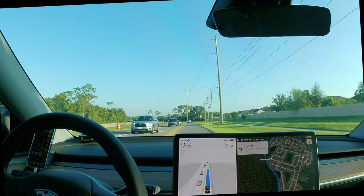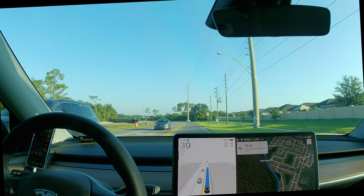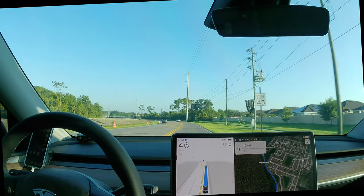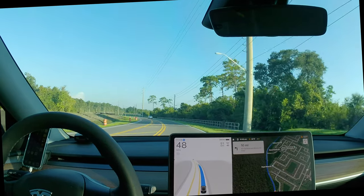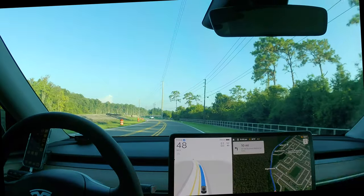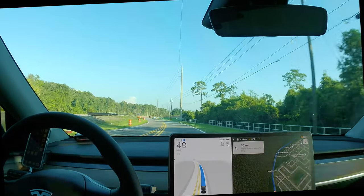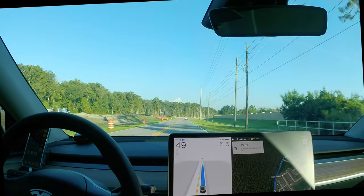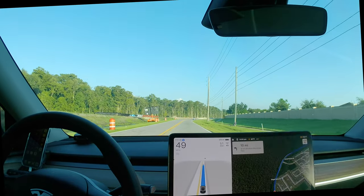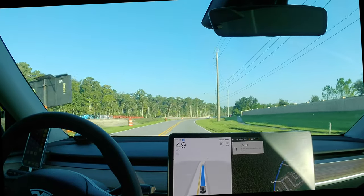Maybe that was a little wide on that turn, but we did manage to stay in the lane. We had the red light, but it did stop and check to see that there was oncoming left turn traffic. Our path for the right turn was clear, so it went ahead and proceeded without me having to give a nudge, which is good because there was at least one car behind me.